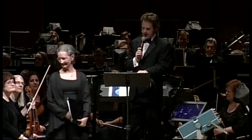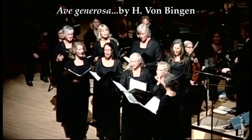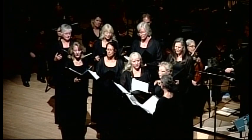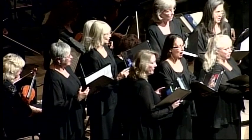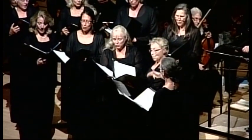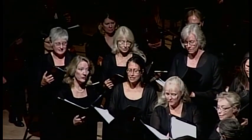Here to sing the von Bingen is the Santa Fe Women's Ensemble, with Linda Rainey directing.